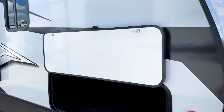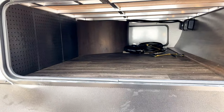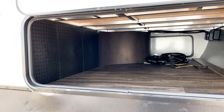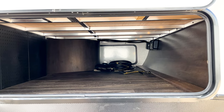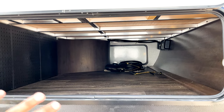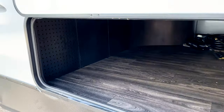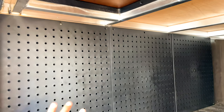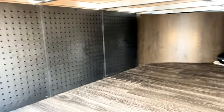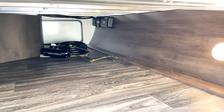I want to show you how huge this pass-through storage is. Out of all the brands we carry here, this is going to be the widest pass-through storage on any of our travel trailers. It just feels like it goes on forever with how wide it is. You also have a pegboard here so you can hang up different items and keep things a little more organized for your camping process.